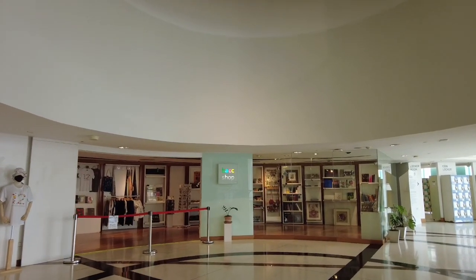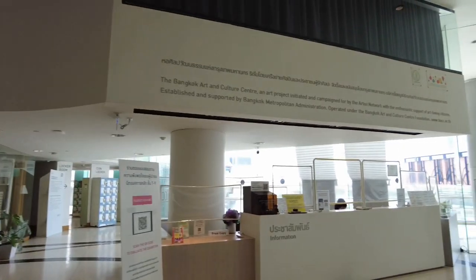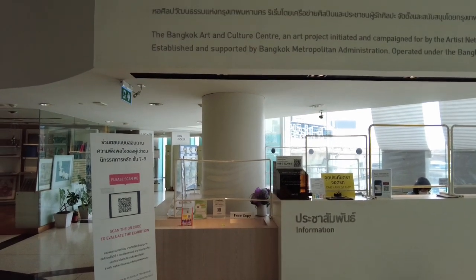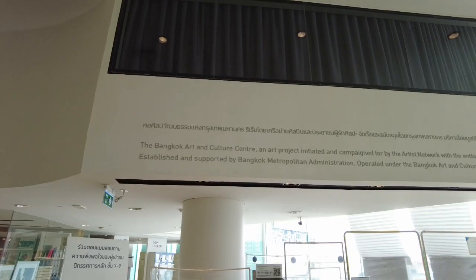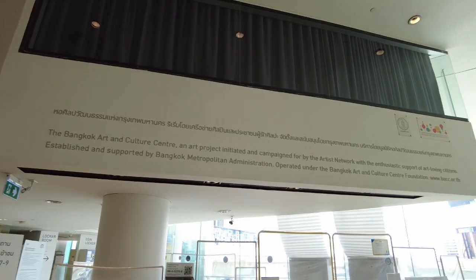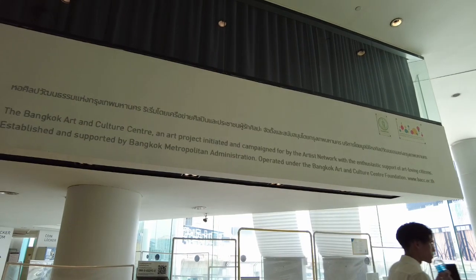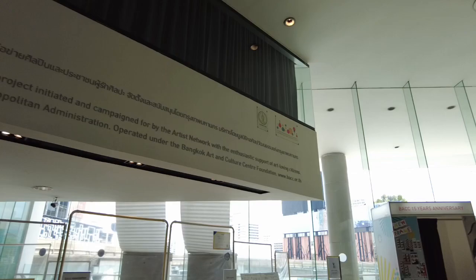Ito naman guys — shop ng museum. Tapos may mga locker. I don't know kung para saan yan. Basahin natin ito guys. The Bangkok Art and Culture Center, an art project initiated and campaigned for by the Artist Network with the enthusiastic support of art-loving citizens, is established and supported by Bangkok Metropolitan Administration operated under the Bangkok Art and Culture Center Foundation.